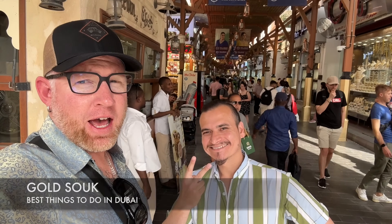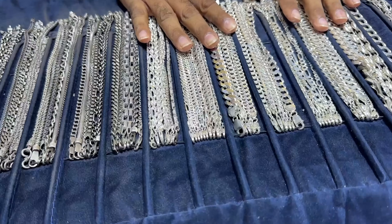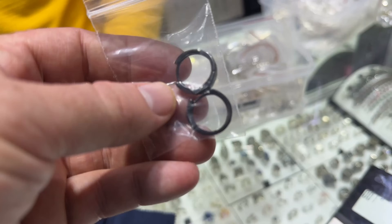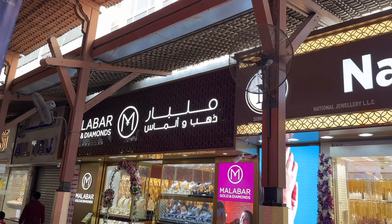Now here we are at the gold souk. This is my third time down to the gold souk, and every time I come here I usually buy some silver — like I did today, ending up getting a silver bracelet and some new earrings. If you see any of these guys around the gold souk, stop in and say what's up. Maybe they'll give you a good deal.